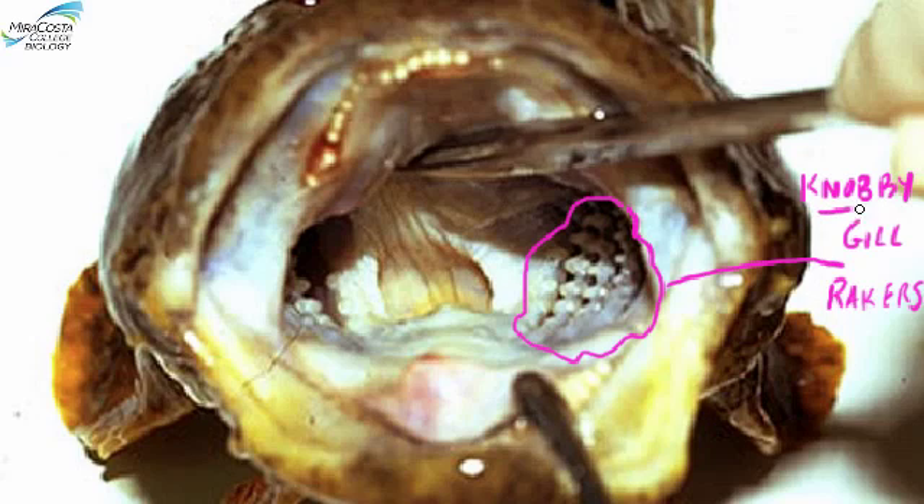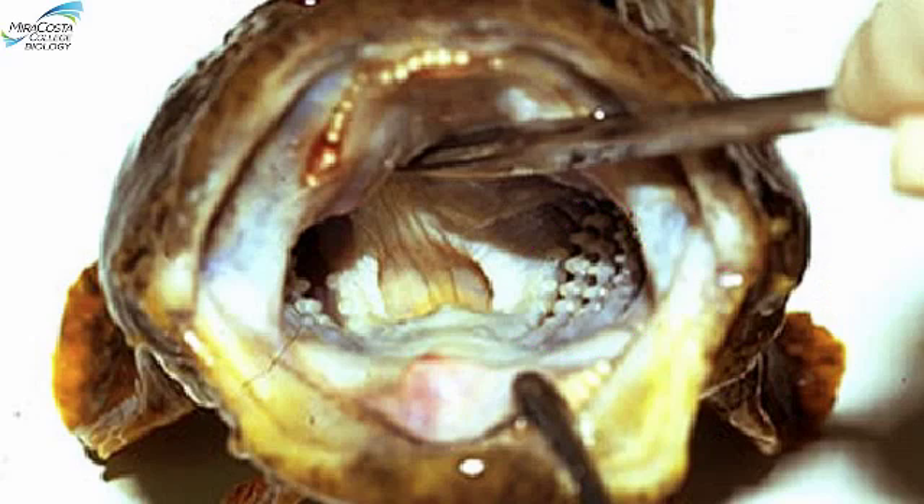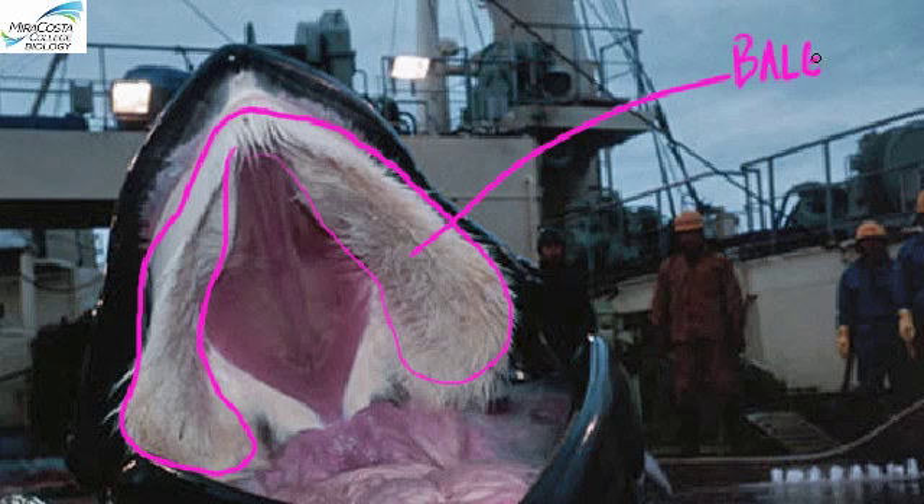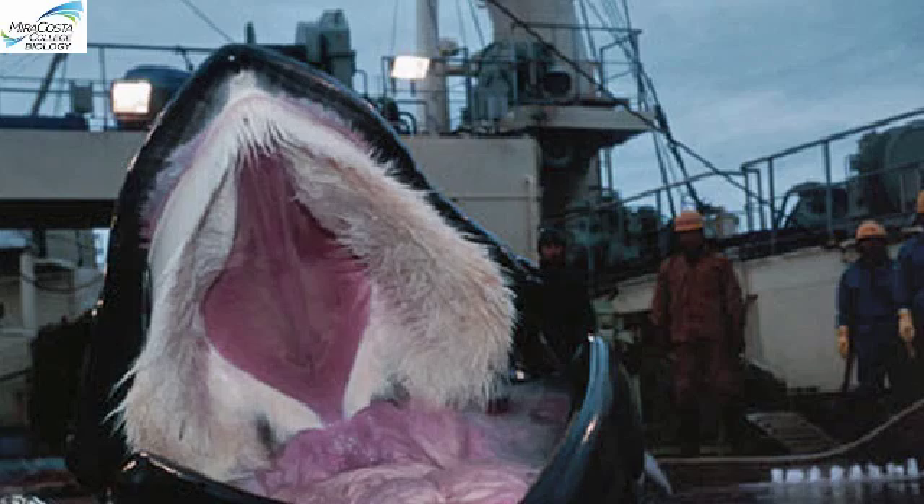The sculpin is a bulk feeder. We are bulk feeders too, but contrast this with the suspension-feeding sardine. The sculpin's short, knobby gill rakers would not be any good to trap zooplankton, but they work perfectly well to trap the bigger food that this kind of fish specializes on. Remember that suspension-feeding is not limited to small fish either. The largest animals on the whole planet—the baleen whales—are also suspension-feeders, as are a huge diversity of invertebrates such as barnacles and sponges.